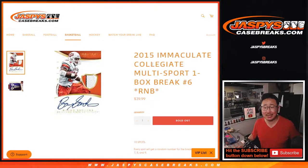Hi everyone, Joe for JaspiesCaseBreaks.com coming at you with 2015 Immaculate Collegiate Multisport Random Number Block Break Number 6, popping from a fresh case here.